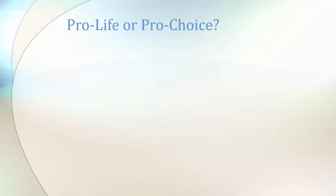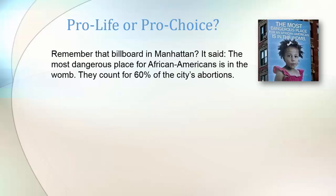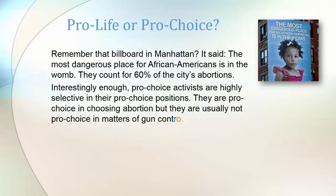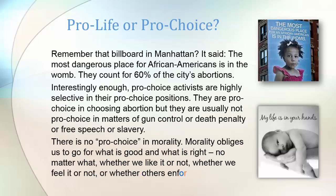So should we be pro-life or pro-choice? Remember that billboard in Manhattan — it said the most dangerous place for African Americans is in the womb; they account for 60% of the city's abortions. This is not a racial remark; it is actually protecting African Americans. Interestingly, pro-choice activists are highly selective in their pro-choice positions: they are pro-choice in choosing abortion, but usually not pro-choice in matters of gun control, the death penalty, free speech, or slavery. There is no pro-choice in morality. Morality obliges us to go for what is good and what is right — no matter what, whether we like it or not, whether we feel it or not, or whether others enforce it or not. My life is in your hands, says the new life.